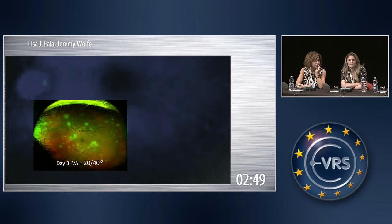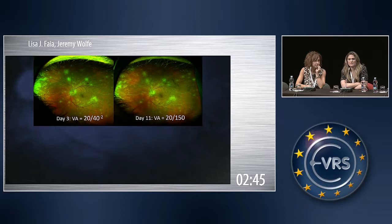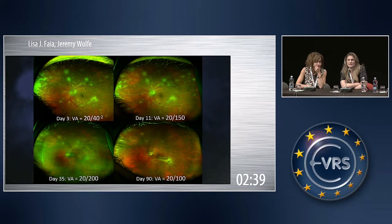She was PCR positive for VZV, and you can see it very quickly progressed despite doing intravitreal injections of Foscarnet, Acyclovir, and Valtrex. At the time I was only using one gram three times a day.